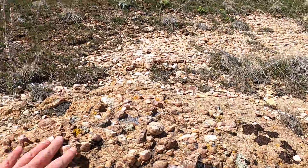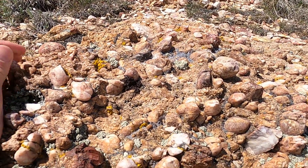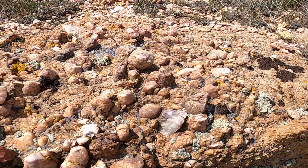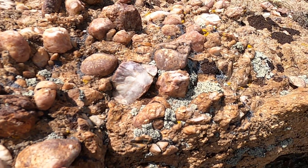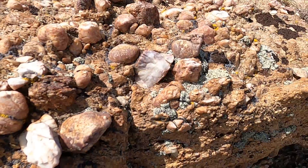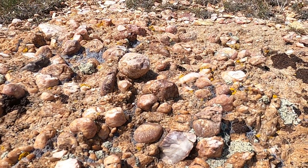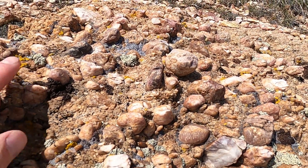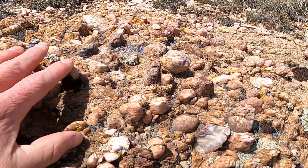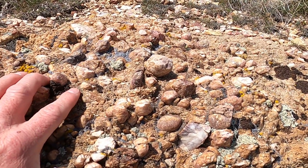These cobbles, or gravel-sized particles, are cemented in the rock itself. Most of these are pure quartz or quartzite of various colors. In fact, the rock is almost exclusively made out of quartzite and quartz gravel-sized particles. We would then call this a very mature sedimentary deposit.